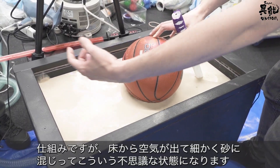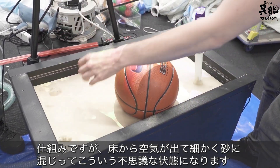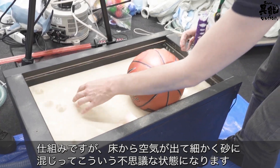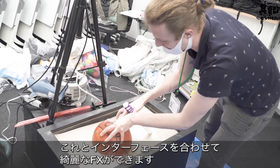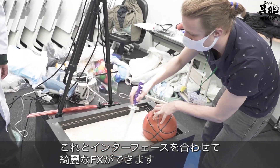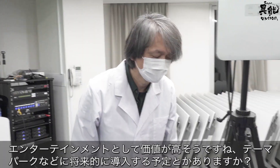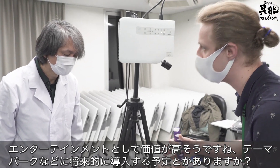The way this works is air comes in through the bottom into the sand, and it has to be very fine sand — very small grains. You can get this lovely effect from a fluidized bed. Combined with this interface, you get some beautiful effects. This has a lot of entertainment value. Do you see it being used in theme parks, or what ideas do you have for the future?